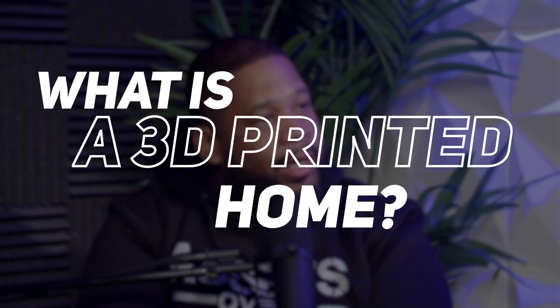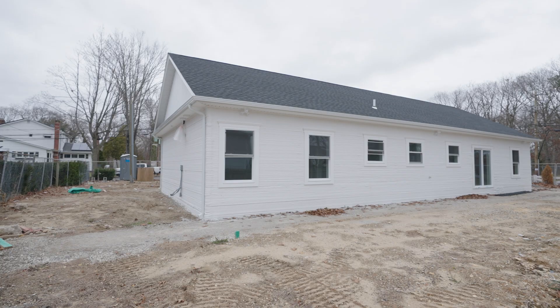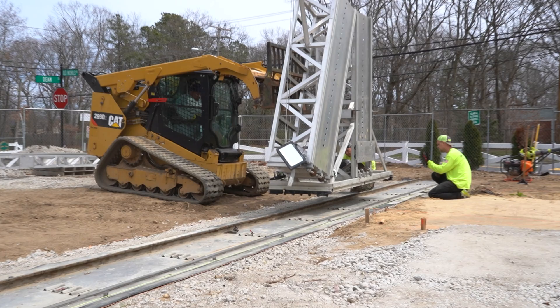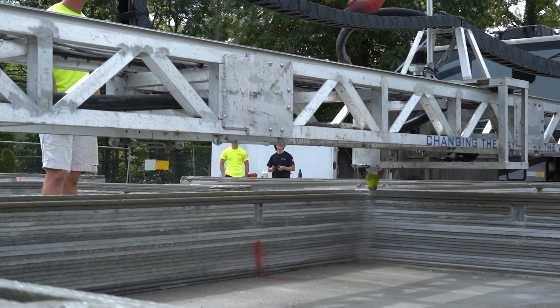What is a 3D printed home? It's not even limited to just homes — it's 3D printed construction. There's nothing uniquely different or special about a 3D printed house. It's a regular house: four bedroom, two bathroom, wide-line ranch. What's different is the cost to build it, which is up to 40% cheaper, and the way it's built. Three people build an entire house. You bring the machine over, assemble it in half a day, and it just 3D prints.